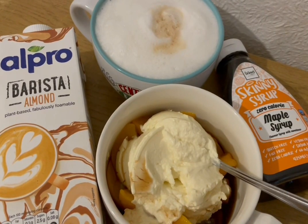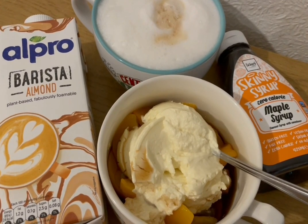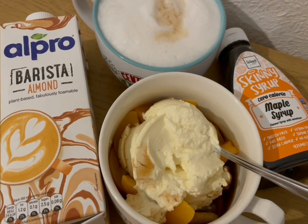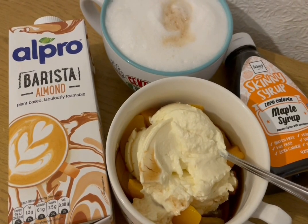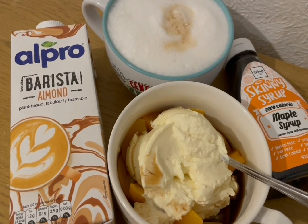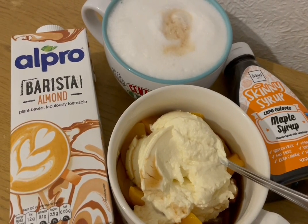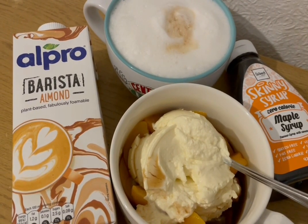This is my afternoon snack for 294 calories. I've got some tinned peaches in juice with the juice drained off — they are 89 calories. In there with that I've got an Aldi vanilla protein pot which is 143 calories and some Skinny Focalors maple syrup flavoured syrup — 50 grams which is 2 calories. And I've got an almond milk latte — 250 ml of the Alpro Barista almond which is 60 calories. People do ask how I make my coffee — I've got a coffee machine with a steamer that I bought during the first lockdown when I really struggled without being able to go to Costa and Cafe Nero and Starbucks. So that's my afternoon snack for 294 calories.